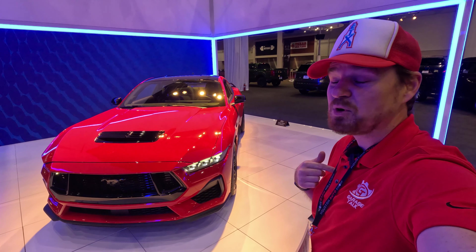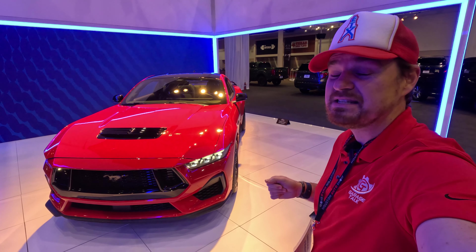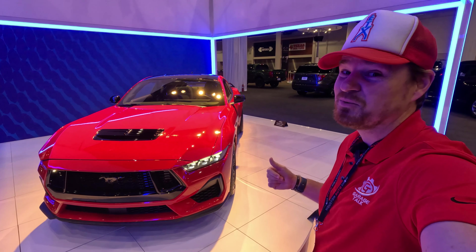Hey gearheads and welcome to Grass Talk. I'm Cory and that is the 2024 Ford Mustang GT. I'm here at the Houston Auto Show and I'm going to take a quick look at what the next generation Mustang really looks like.